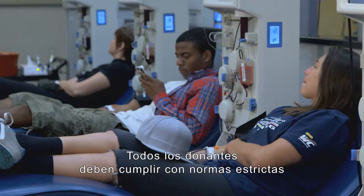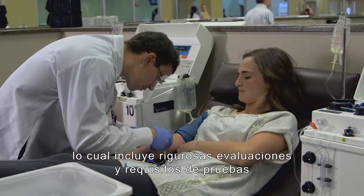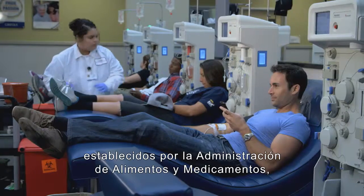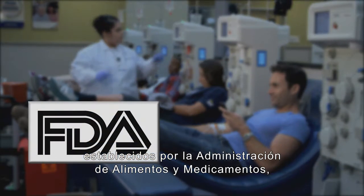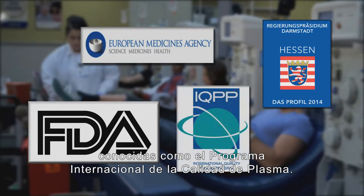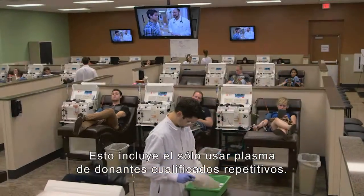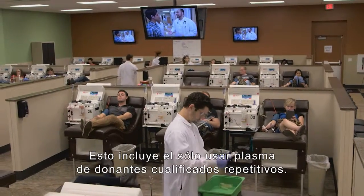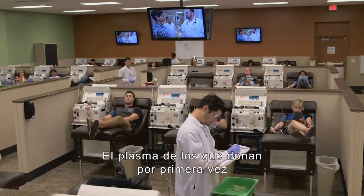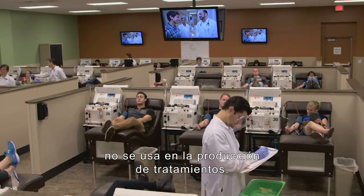All donors are held to strict safety and quality standards that include rigorous screening and testing requirements, set forth by the U.S. Food and Drug Administration, European Health Authorities, and a series of industry standards known as the International Quality Plasma Program. This includes only using plasma from qualified, repeat donors. Plasma from first-time donors is not used in the production of plasma therapies.